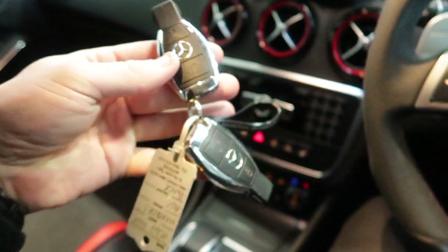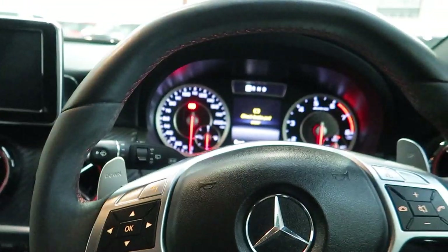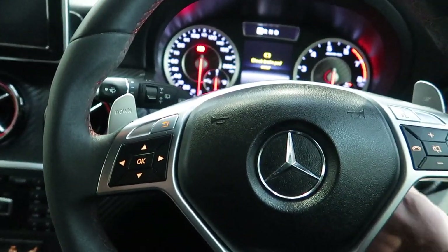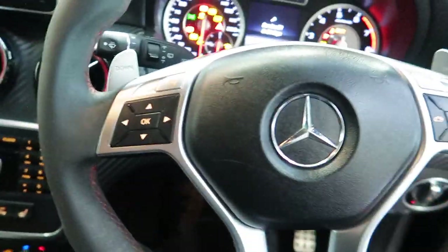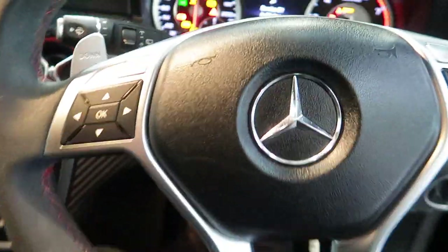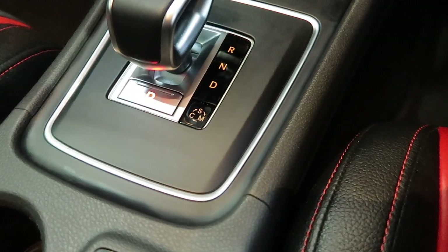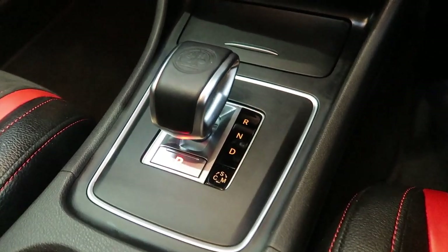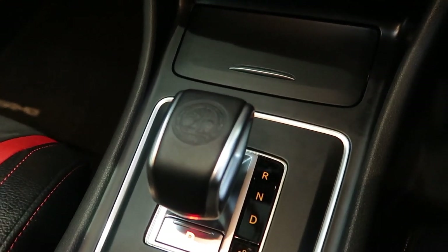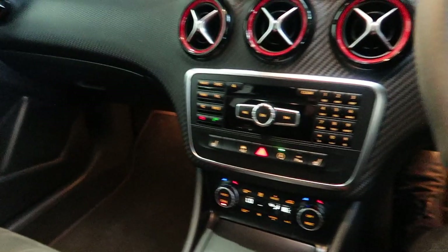There are the two original remote keys. Let's start the vehicle up — foot on the brake. At the moment it's in comfort mode. There are changeable settings: comfort, sport, and manual. We've also got the AMG logo embroidered on the top of the gear lever.